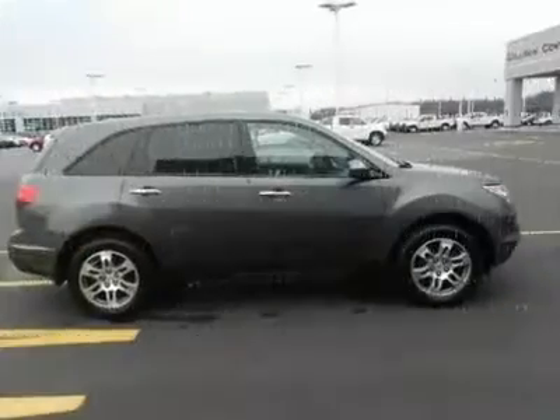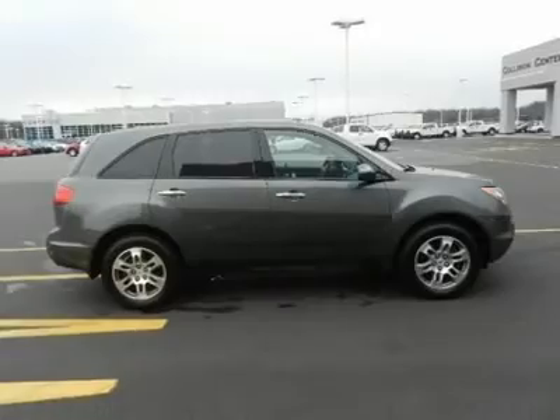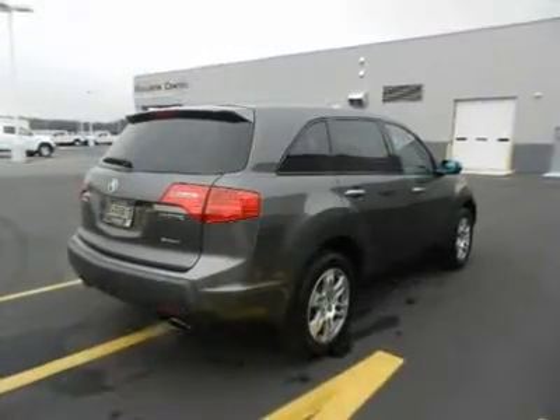We priced this Acura MDX to sell quickly. You will find that this vehicle is loaded with options like,